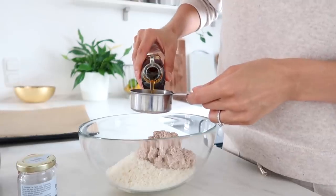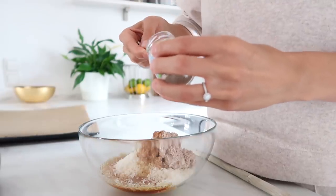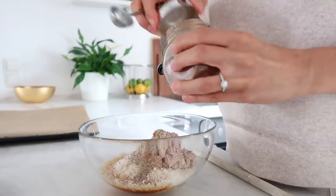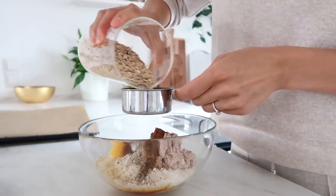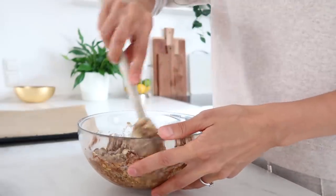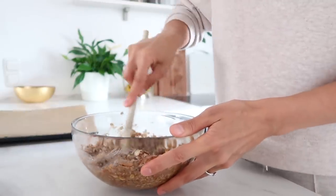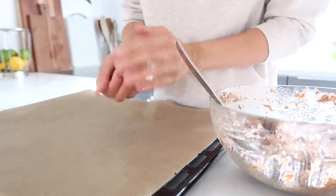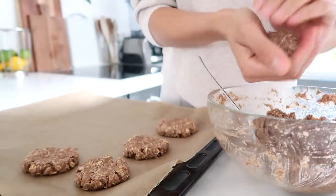I'll leave instructions for the chia egg and the full cookie recipe in the description box. I'm first adding in the coconut, then the almond pulp, one third of a cup of maple syrup, one teaspoon of vanilla, two teaspoons of cinnamon, one egg, and about half a cup of oats. You can also add chocolate chips or pumpkin spice if you like. Our cookie dough is ready — I'm now scooping it out and forming little balls onto the baking tray, then they go into the oven.